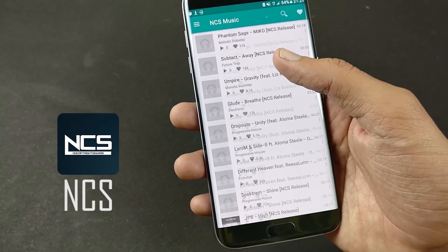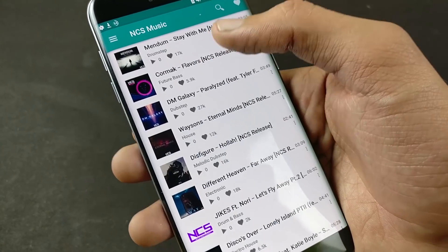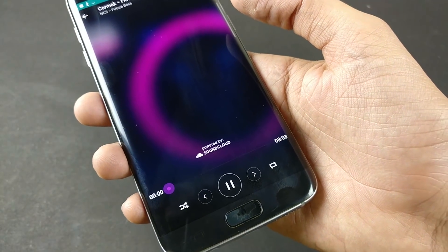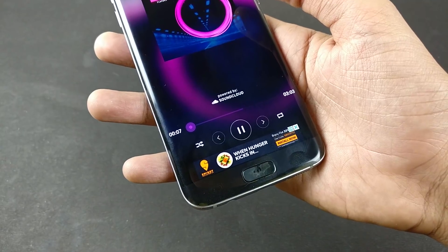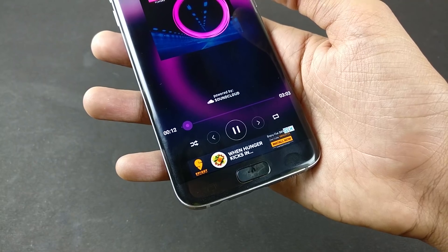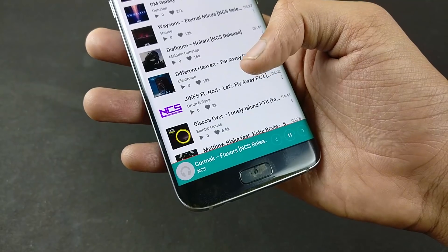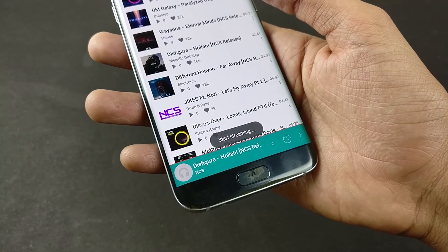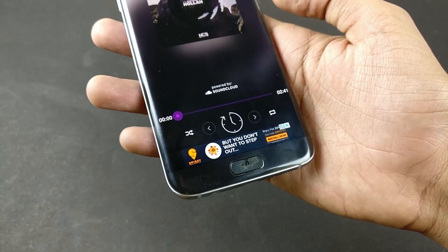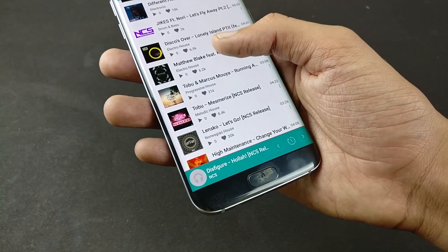Then we have NCS — No Copyright Sounds — a dedicated music collective providing copyright-free sounds for creators to enhance their original content, safe from infringement. NCS releases music created by a variety of different musicians, mainly royalty-free music that can be utilized on multiple platforms such as YouTube. The label mainly publishes electronic dance music as well as other alternative themed music. I use it on mostly all my videos and recommend it to you as well.